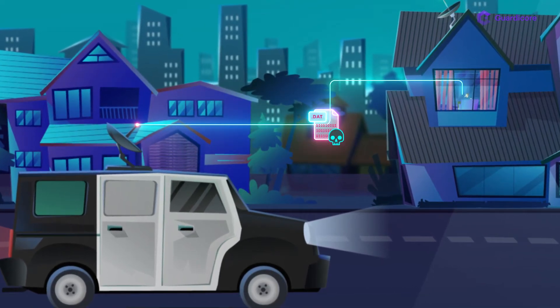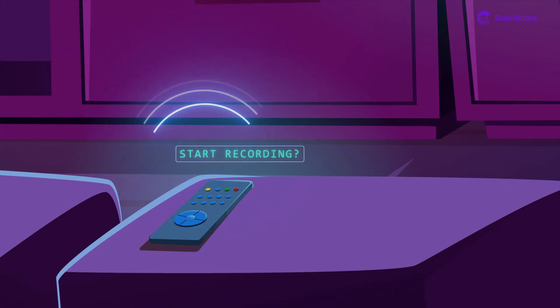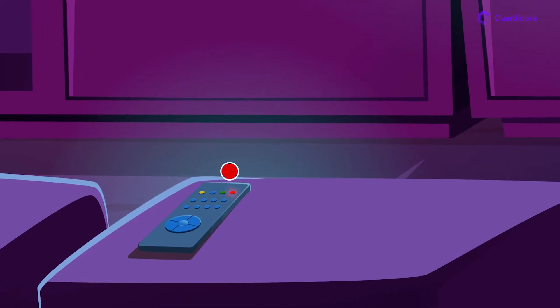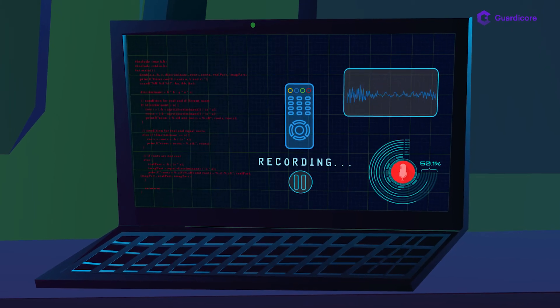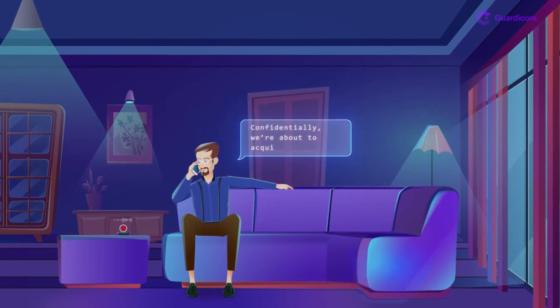The malicious firmware modifies the remote to ask once a minute whether to start recording. When the hacker wants to, he can answer the remote, which will then start recording for as long as he wants. And now, he can hear all of Roger's private conversations.